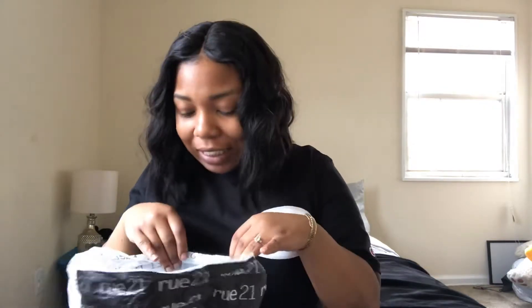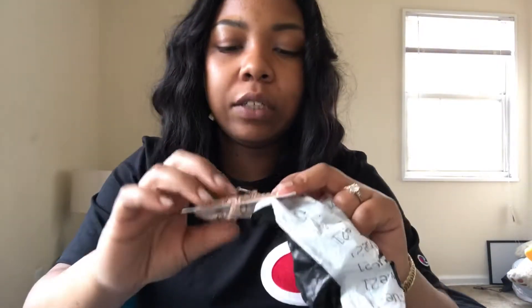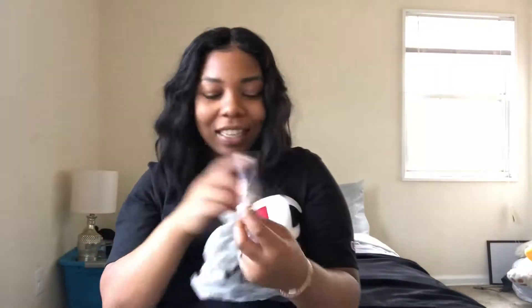This is what I got from Rue 21, y'all. I'm so excited. All of this is from clearance, by the way, except my earrings. I got some earrings because I haven't worn any in like a month — I'm afraid my holes are going to close. I got these earrings; they're pretty cute. I think I'm starting to wear more studs now. I don't like big hoop earrings, extra and all that. I like the small ones and normal-size earrings. I also got these bracelets — really, really cute, and one of them says 'blessed' on it.